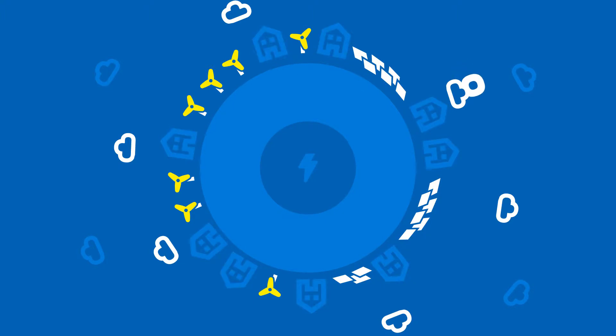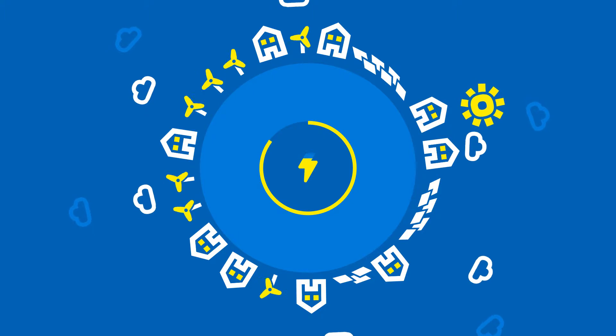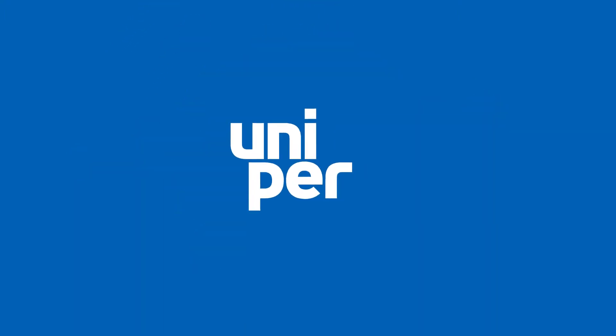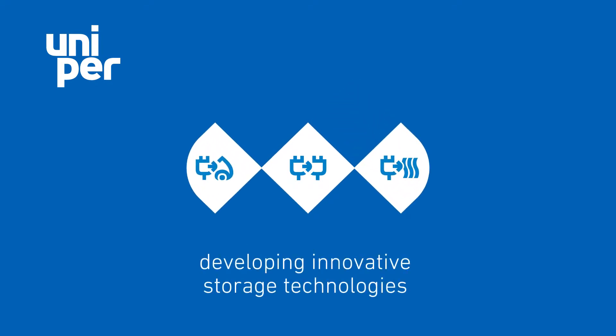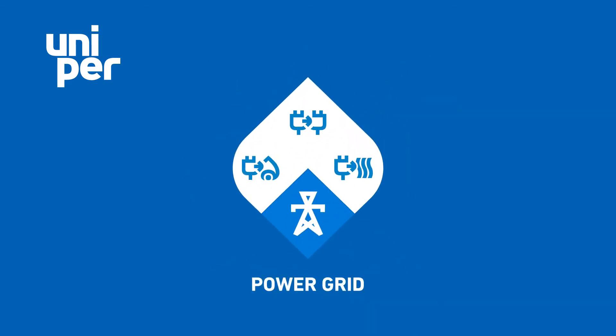How can we ensure that solar power can be used at night, or that surplus energy produced on stormy days can be saved for windless periods? We at Uniper are developing innovative solutions around storage technologies to solve the challenges of integrating renewables into the existing energy system and to couple the electricity sector with the heat, gas and mobility sector.